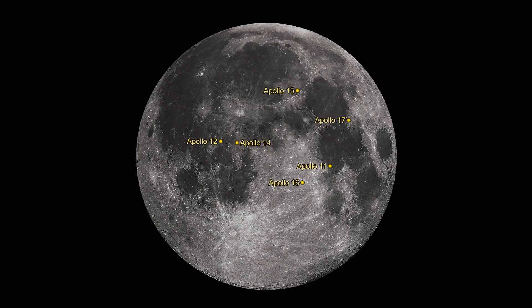On the 20th, you can check off all six of the Apollo lunar landing locations, too.